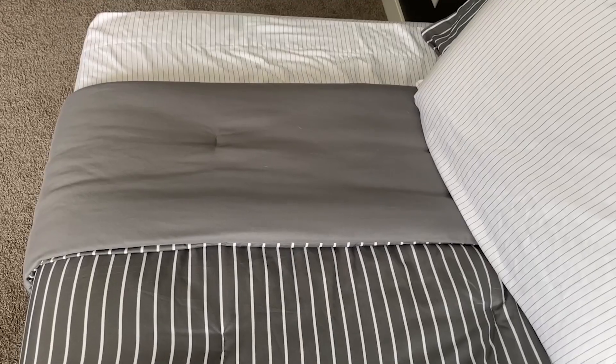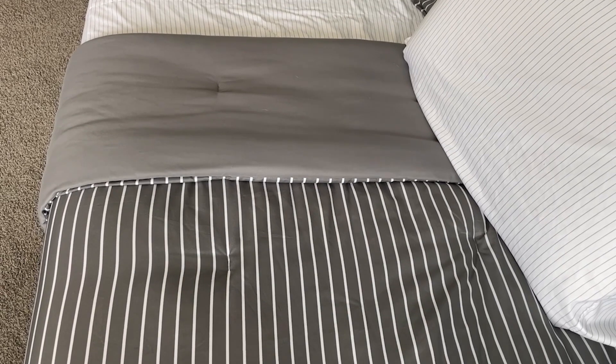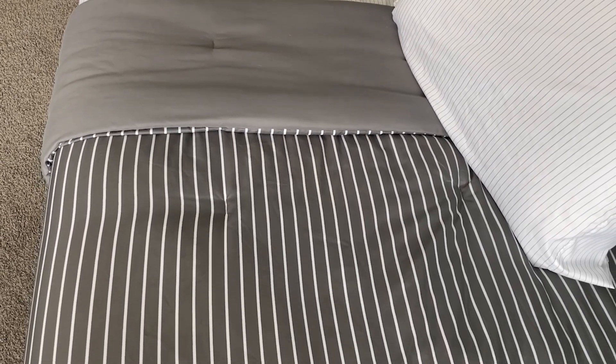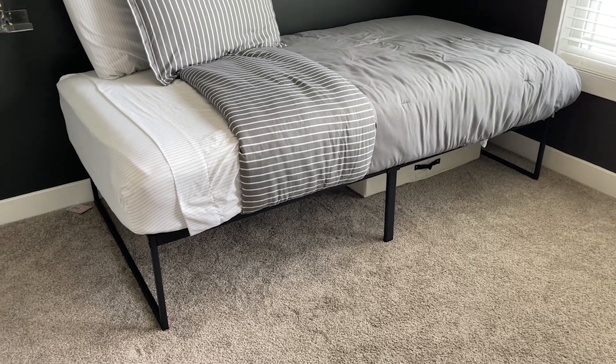Hi there, I'm Christy with WTI. I was looking for some bedding that would grow with my son's personality and age, and we landed on this Amazon Basics bed in a bag set. My son loves it and I love it.